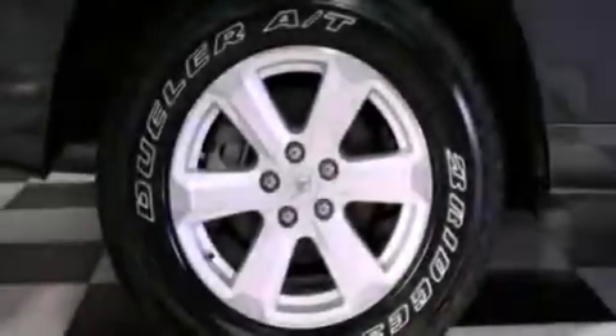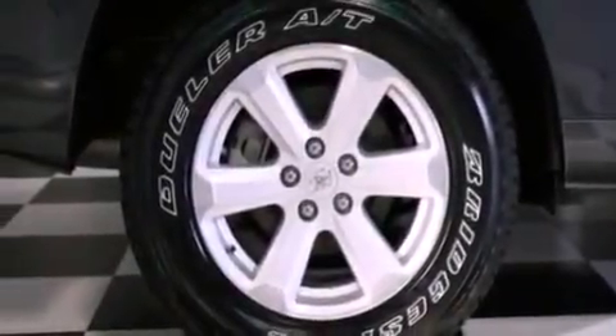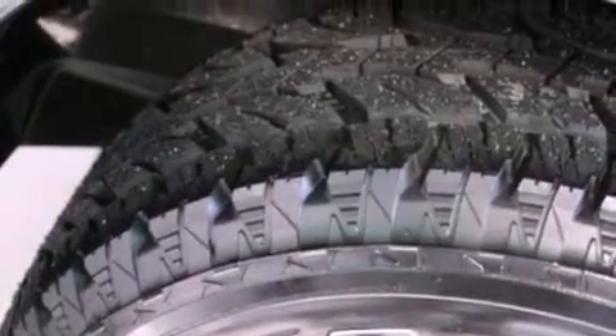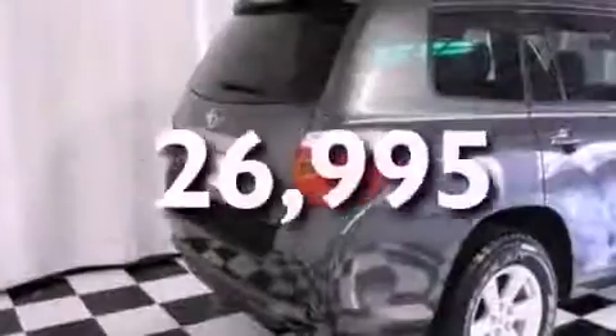A rear spoiler, a passenger side vanity mirror, privacy glass, multi-reflector halogen headlights, and cruise control. This vehicle has fewer than 27,000 miles on the odometer.